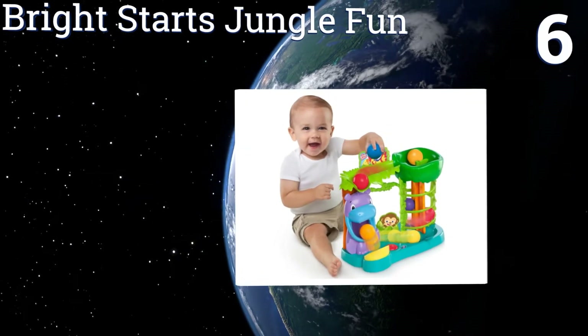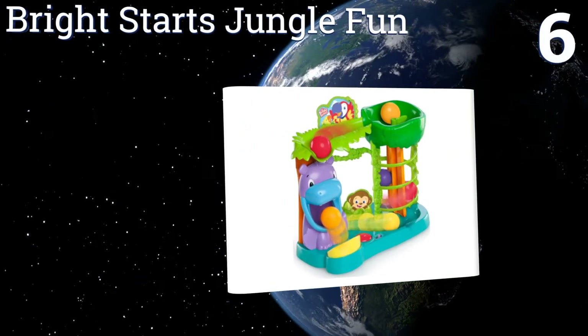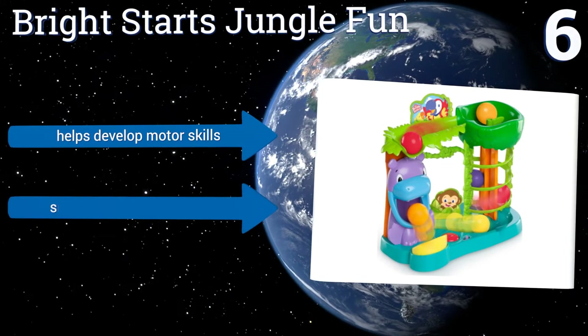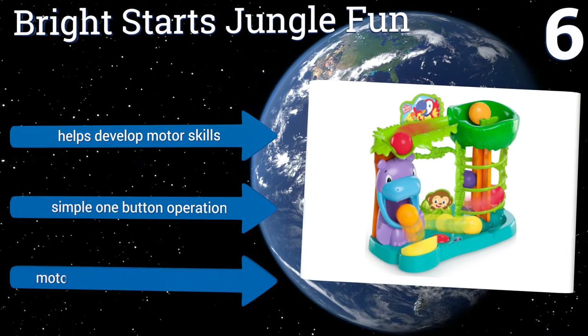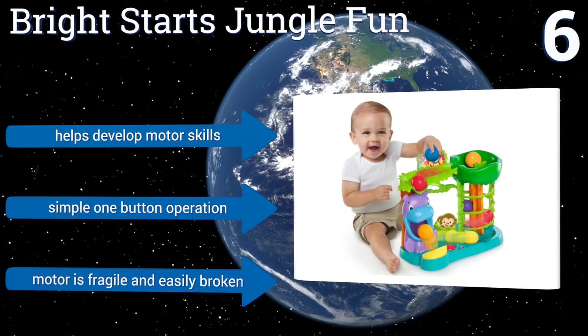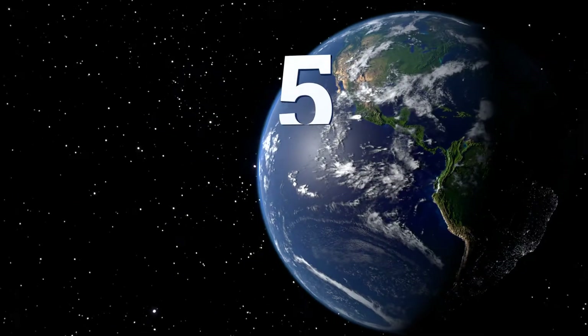At number six, the Bright Stars Jungle Fun easily keeps most kids occupied as they watch its orbs roll, climb, and spin around its contained system to playful and happy sounds. It comes with four double-A batteries, so it's ready to use out of the box. It helps to develop motor skills and offers a simple one-button operation, however the motor is fragile and easily broken.